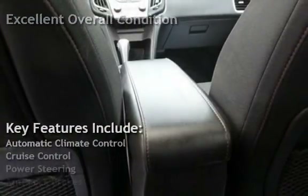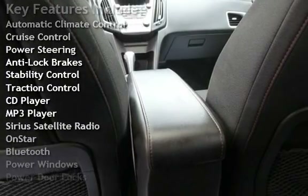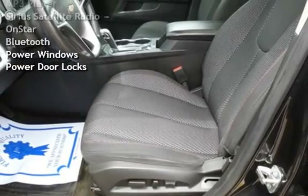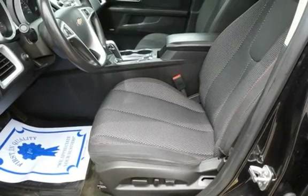Key features include automatic climate control, cruise control, power steering, anti-lock brakes, stability control, traction control, CD player, MP3 player, Sirius satellite radio, OnStar, Bluetooth, power windows, and power door locks.